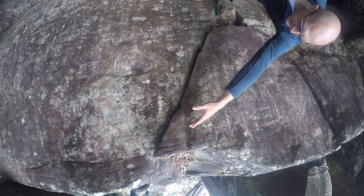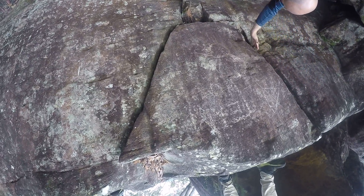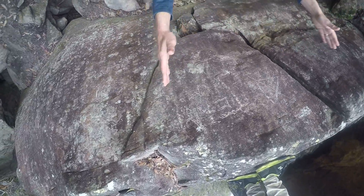So this line that's coming down here, and this line that comes down here, is at an angle — it's like a wedge, and then it's flat at the bottom. It looks like this piece of rock has been fitted in there perfectly.